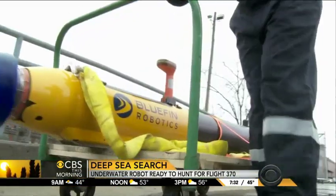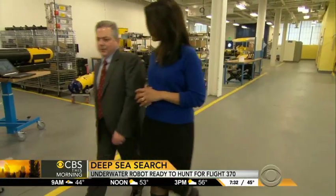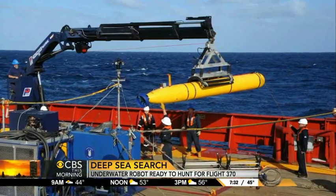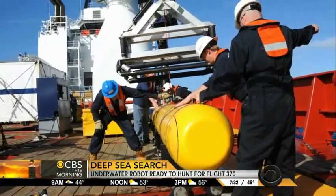David Kelly is CEO of Bluefin Robotics, a company that specializes in deep-sea exploration. We sent one of our marine operations engineers to support them. One of the Bluefin submersibles, owned by a U.S. Navy defense contractor, is now aboard the Australian vessel Ocean Shield in the Southern Indian Ocean.